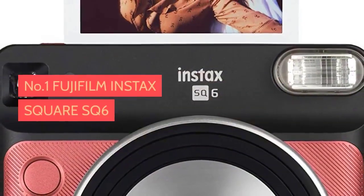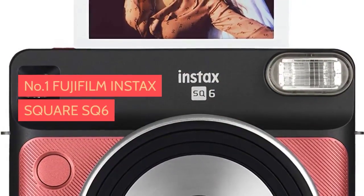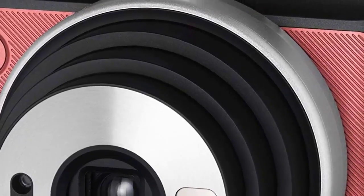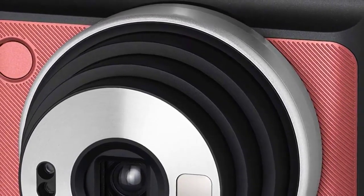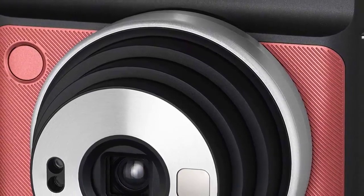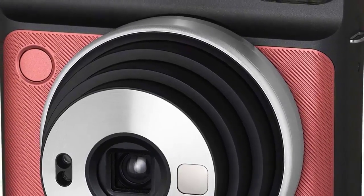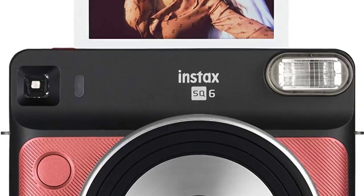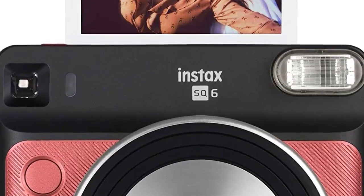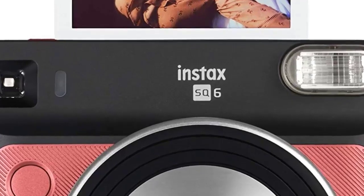Number one: Fujifilm Instax Square SQ6. The Instax Square SQ6 from Fujifilm is our favorite instant camera. It's stylish with a perfect mix of modern and retro looks, simple to use, and produces large square images that just feel right. The camera comes with a host of creative shooting modes including automatic, selfie, macro, and landscape modes, and even colored flash filters.